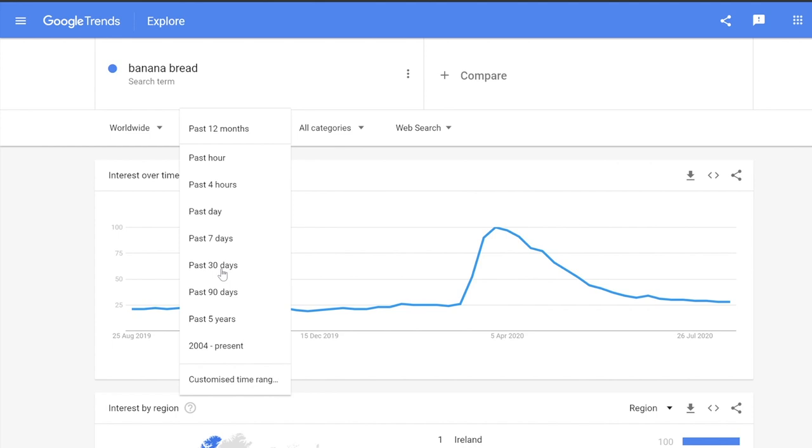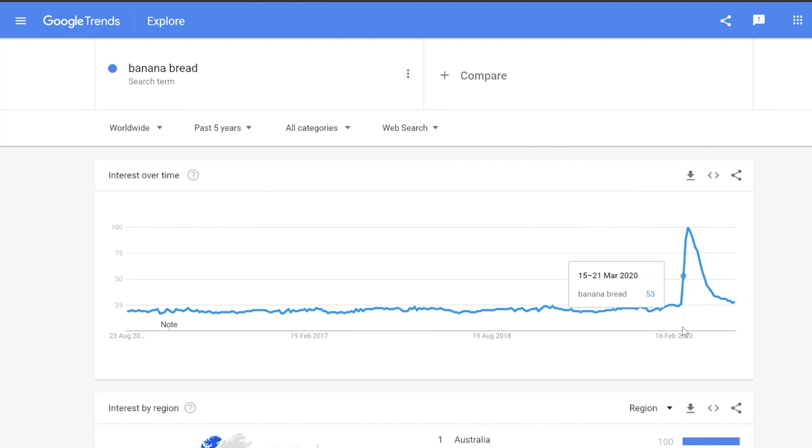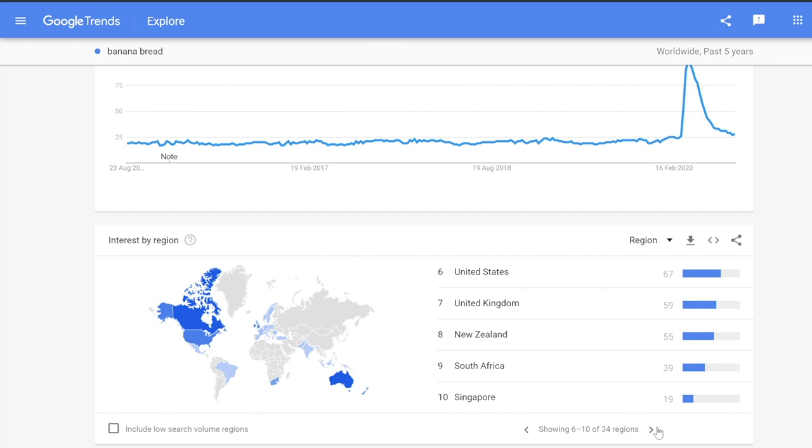Okay Google, tell me about the banana bread search. We're gonna go worldwide and in the past five years. Wow, check out that spike! This moment should go down in history. Future researchers, I hope you'll pick this one up.